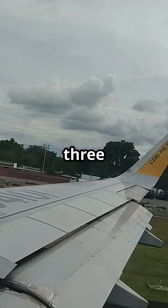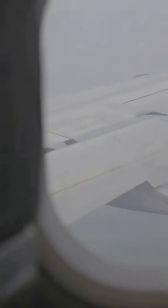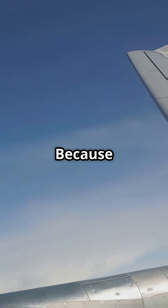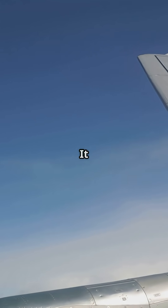So next time you are flying on an A350, look out the window. That wing you see flexing — it is not damaged; it is thinking, twisting, shaping itself for performance. Because on this aircraft, the wing is not fixed. It evolves.